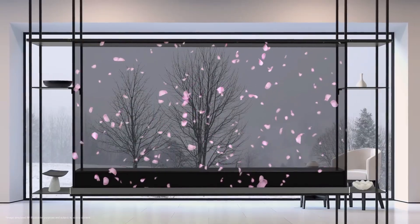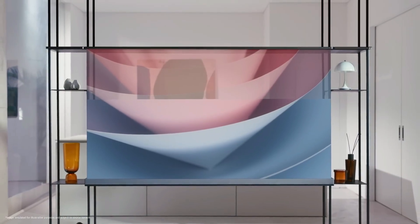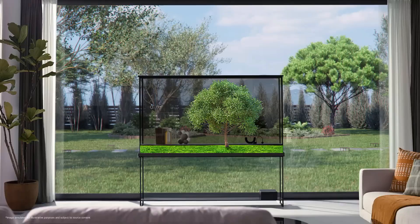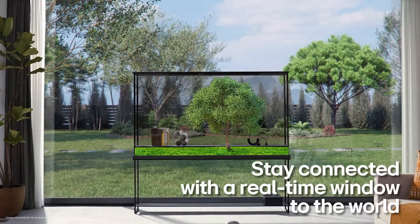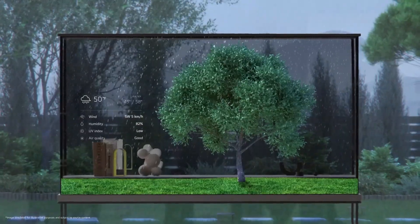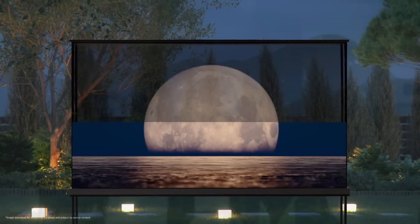It provides two ways to view it — transparently and opaquely. With always-on display enabled, the OLED T transforms into a see-through digital gallery for exhibiting media such as images, movies, and artwork. In addition to being a technological wonder, this TV won five innovation awards at the 2024 Consumer Electronics Show.